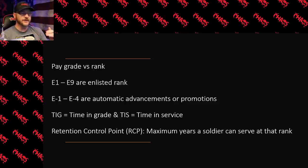I'm going to briefly mention retention control point, or RCP. This is essentially the maximum years that a soldier can serve at that rank. Because if a soldier is, say, an E4 for a certain number of years, there comes a time in that person's career where they have to get promoted. If they can't get promoted, they have to choose different options — they cannot stay in the army for 20-plus years at that rank. I'll mention it but won't dive too deep, because there are talks it may change or go away. Just understand there's usually a time limit: you need to get promoted or get out.